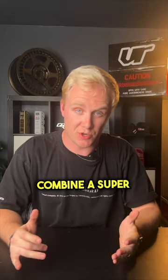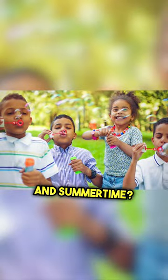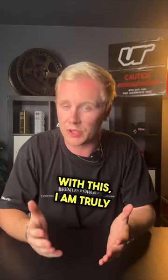What do you get when you combine a super sick Honda Civic Type R with a factory intercooler and summertime? Detonation! Now, if you own a Type R and you've had to deal with this, I am truly sorry.